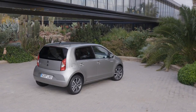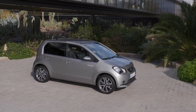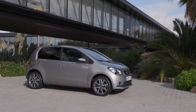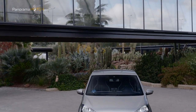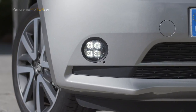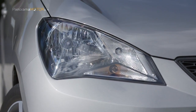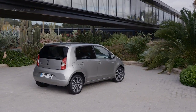Las dimensiones exteriores del Mii Electric lo convierten en una opción muy práctica para la ciudad, con una longitud de 3,556 metros, una anchura de 1,645 metros y una altura de 1,481 metros, con una distancia entre ejes de 2,421 metros. El chasis ha sido adaptado y ajustado para aportar precisión, estabilidad y un control absoluto al conducirlo, incluso en los firmes más exigentes.